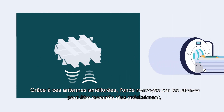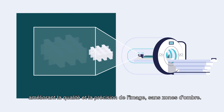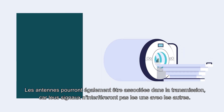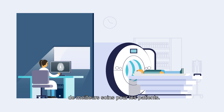With these improved antennas, the waves sent back by the atoms can be measured more precisely, making the images sharper and more accurate, without any dark areas. Antennas will also be able to be combined in transmission, because the signals won't interfere with each other. These improvements in medical imaging will mean better diagnosis, which in turn will mean better patient care.